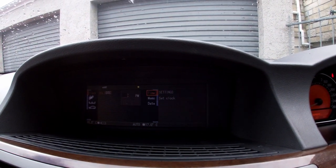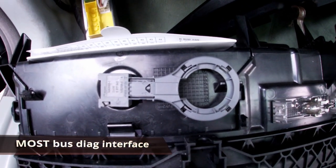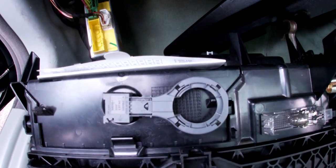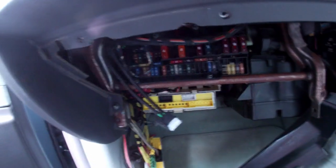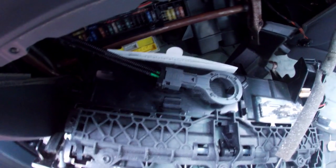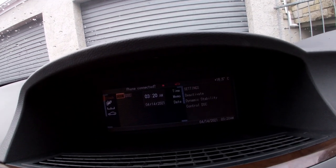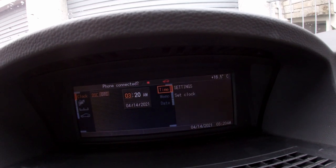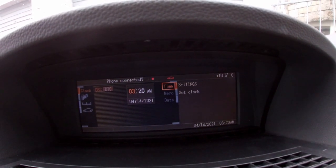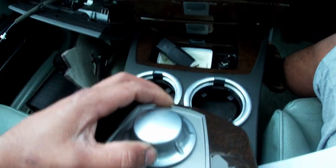This problem is caused by this component here — the fiber optic loop. I just disconnected it and I'm going to plug it back in. It's already plugged back in. Now let's go back to settings — you can see right there, when you go to set the time you can see all the digits and figures there.